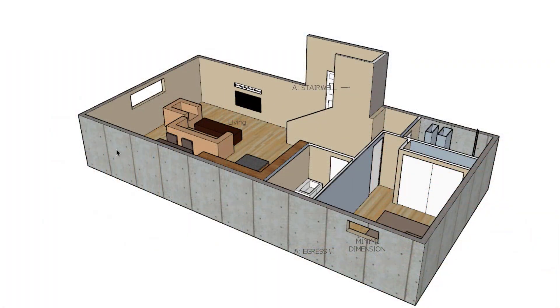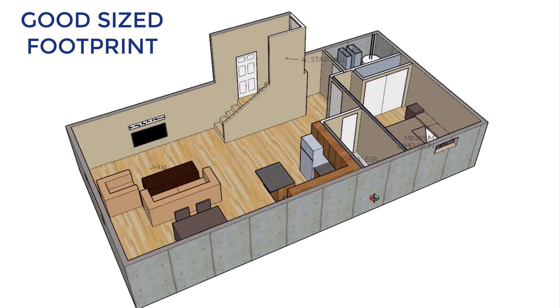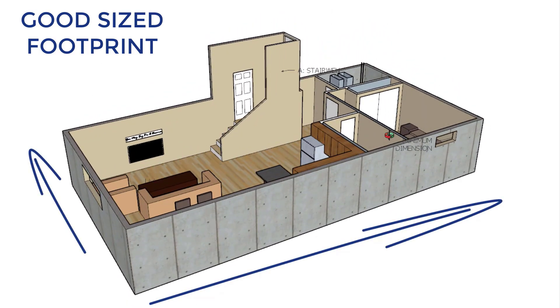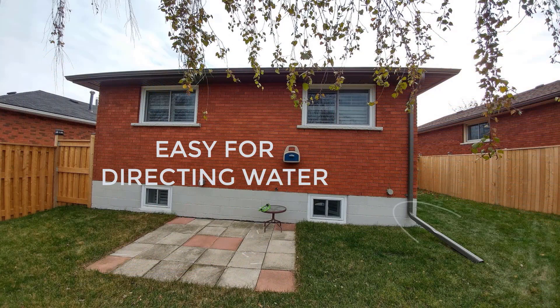Because all the living space has to be placed within a single floor, this translates to a rather large basement space as well for a second suite, minus the mechanical room. Bungalows are the most utilized property type in our experience for second suites. There are typically greater distances between homes, allowing for better privacy of units, and it's also ideal for managing the drainage of rainwater, directing it away from the basement.